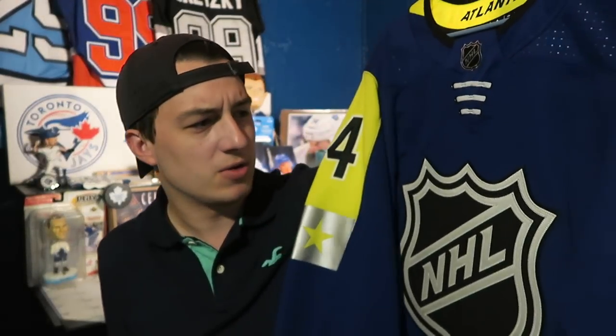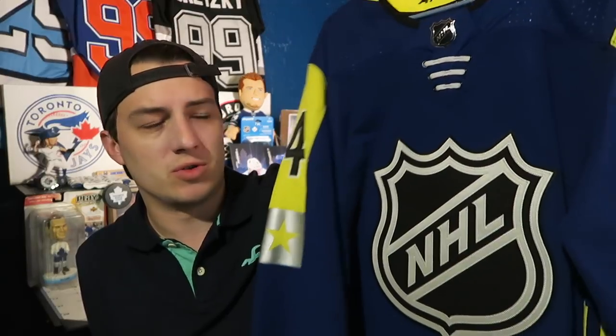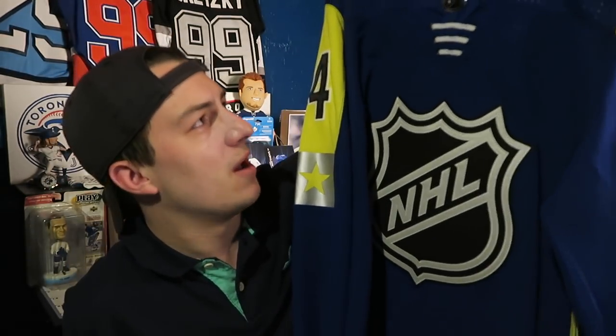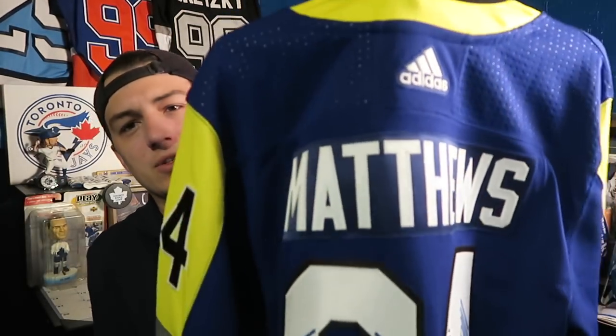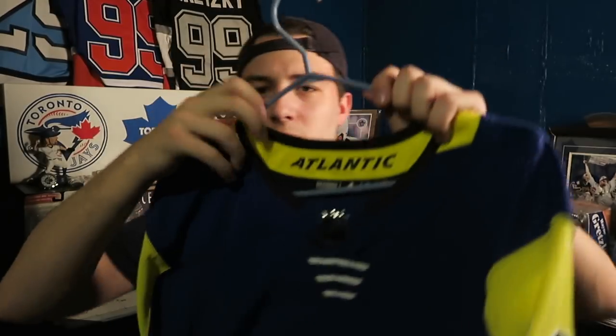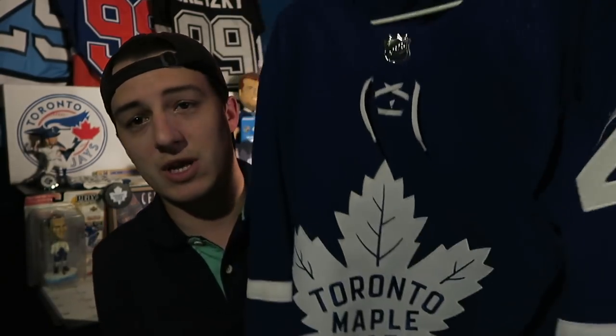This is an NHL All-Star Game jersey — I believe this was the 2017 or 2018 All-Star jersey, from this past season. It's an Auston Matthews Adidas jersey for the Atlantic division. I really like the numbers — the blue and white look really nice and this jersey just pops. I wear it in videos a lot of the time when I'm not specifically talking about the Toronto Maple Leafs.